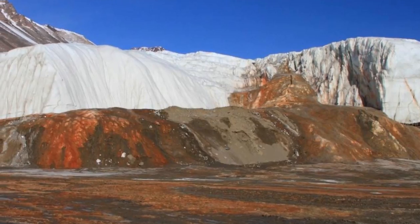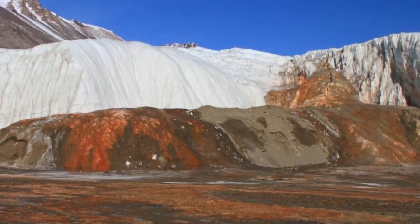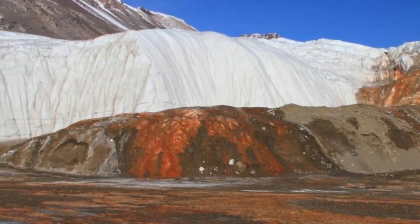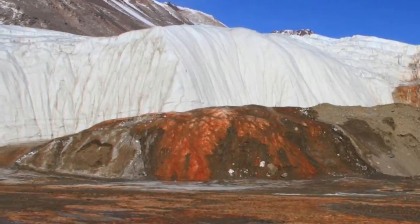The team tracked the brine with radio-echo sounding, a radar method that uses two antennas — one to transmit electrical pulses and one to receive the signals.